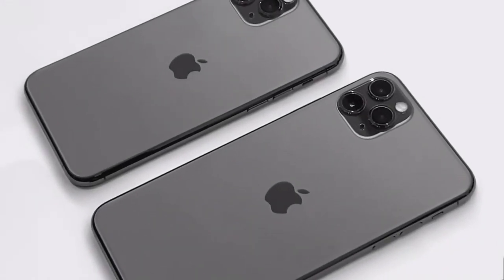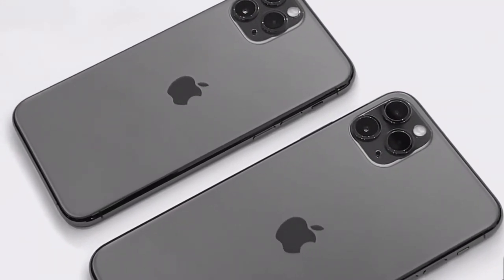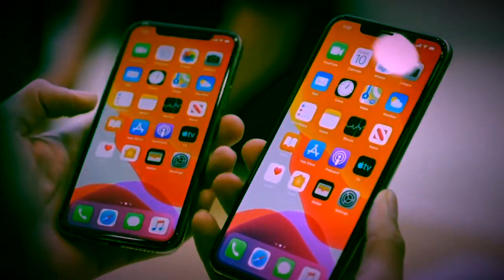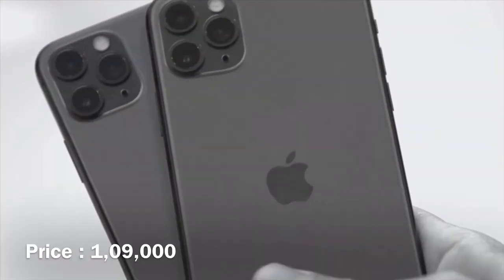The screen size of the iPhone 11 Pro Max is 6.5 inches with a Super Retina XDR display. The battery life improvement over the XS Max is 5 hours. The iPhone 11 Pro Max price is also discussed.